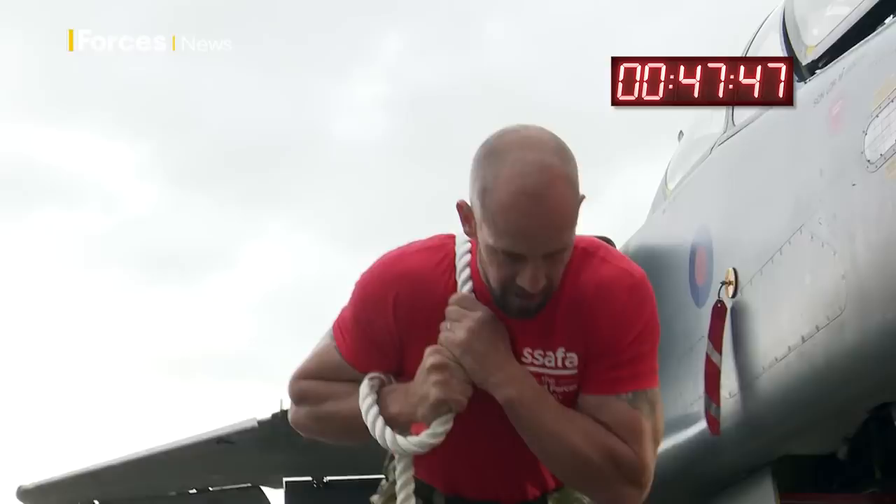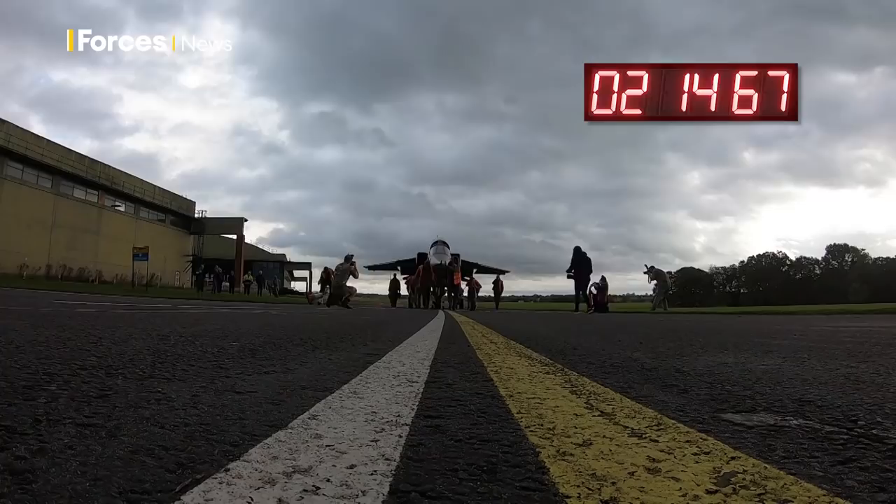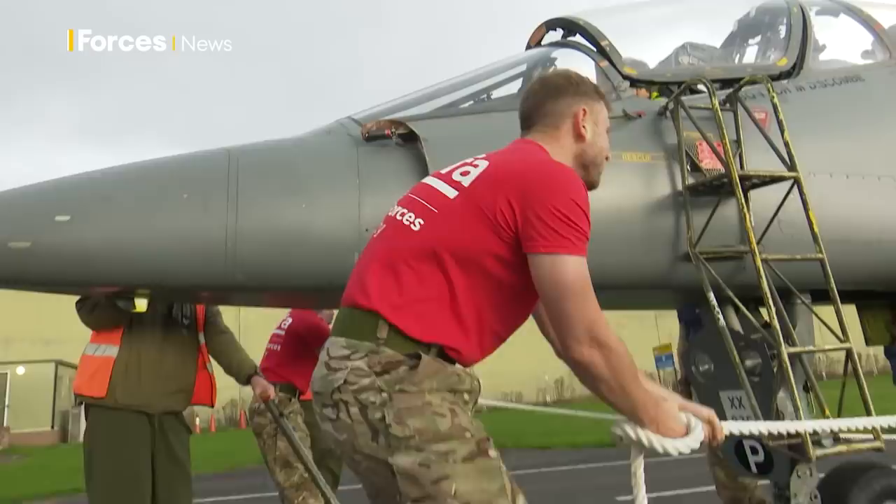How long does it take to pull a seven-tonne aircraft 238 meters uphill? Well, for this team of engineers at RAF Cosford, it takes three minutes and 13 seconds.